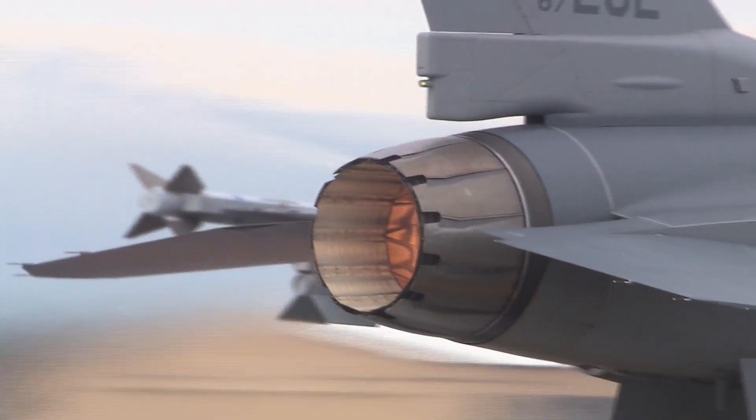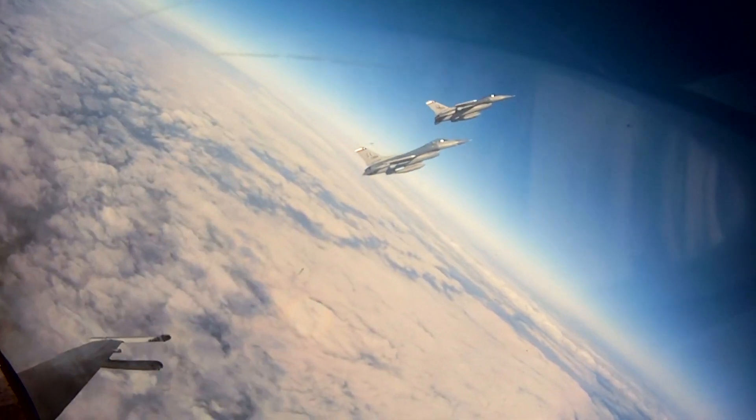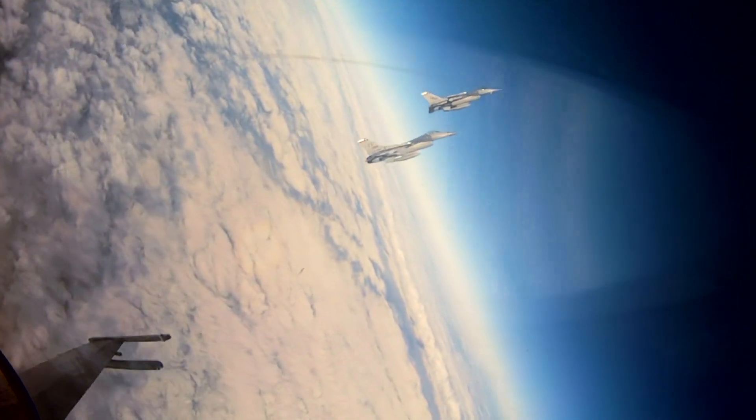The F-16 also has a thrust-to-weight ratio greater than 1, which provides it enough power to climb and actually accelerate while flying vertically.